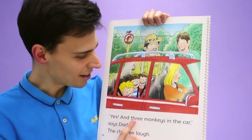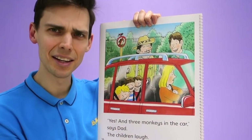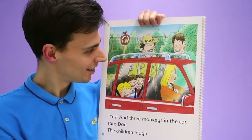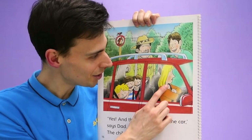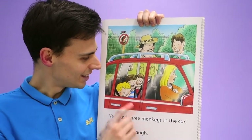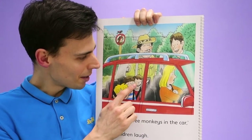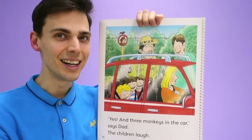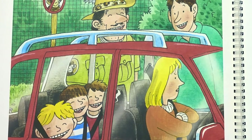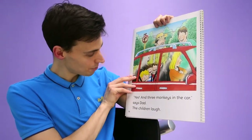Yes, and three monkeys in the car, says Dad. Are there three monkeys inside the car? Who is he talking about — is he talking about Mum? Mum doesn't look happy. No, he's talking about these three monkeys here. We've got Biff and Chip and Kipper. Daddy's calling them monkeys because they're silly. The children laugh. Oh dear. Well, that's the end of the book.